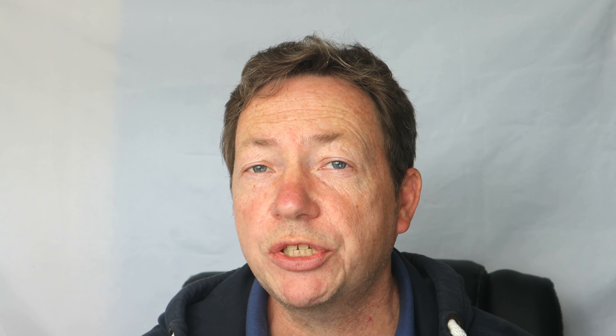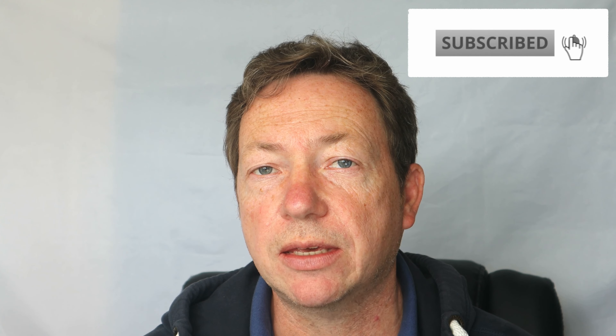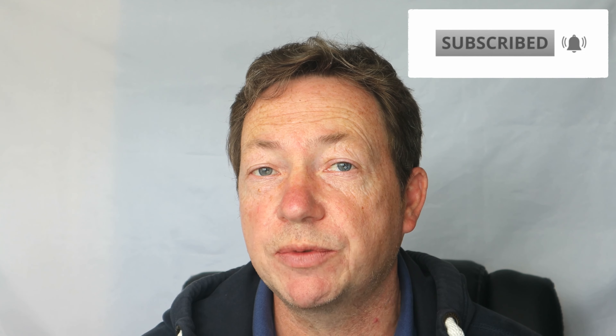Look out for the video next month where I'll bring you June's results. Thanks for watching — I hope you enjoyed the video. If you did, give us a like, don't forget to subscribe to the channel, and I'll see you next month for June's results.